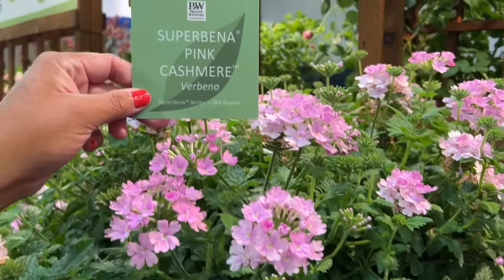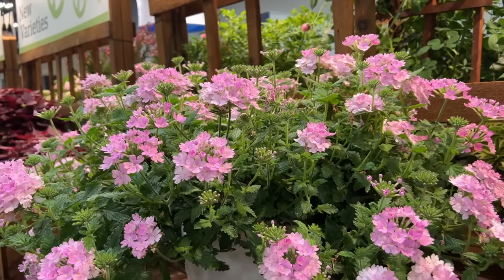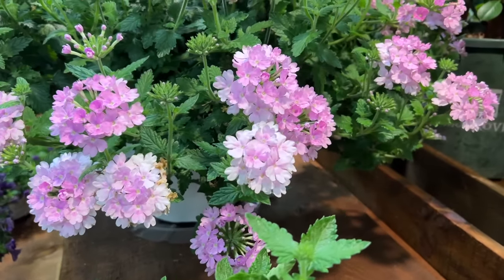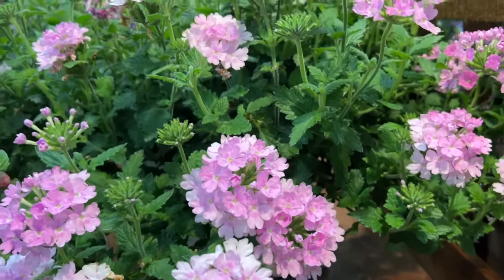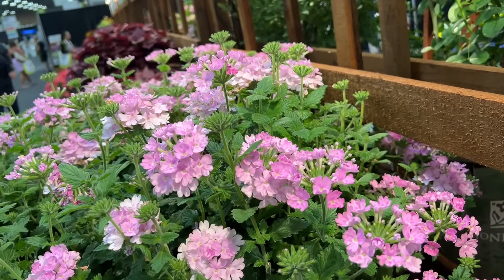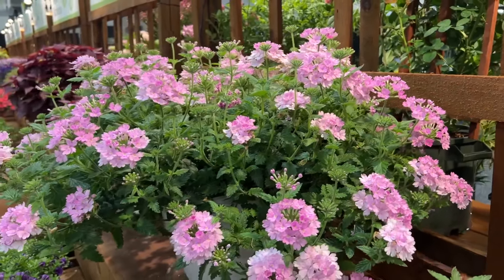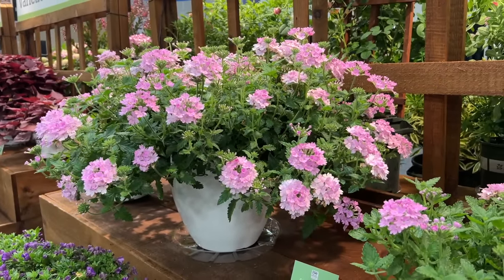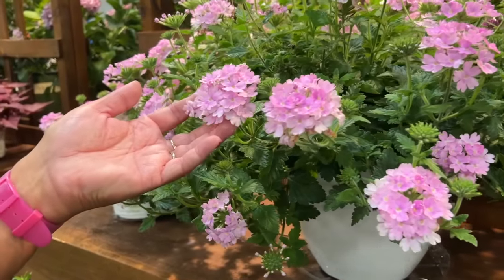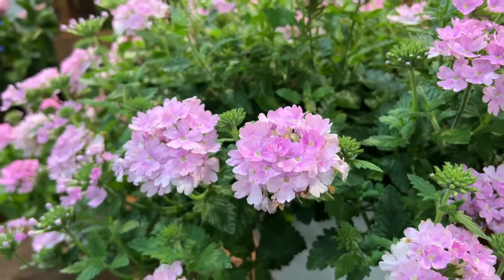Here's new Superbena Pink Cashmere — we have this planted in the AquaPot at home and it is a monster of a Superbena. Check out the vigor on that plant. It has really large flowers, larger than most other Superbenas currently available, with a habit that pairs really well with Vistas like Bubblegum or Jazzberry because of its increased vigor. Would you prefer this vigorous size or a more compact Superbena?